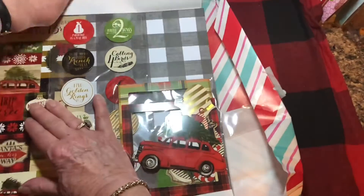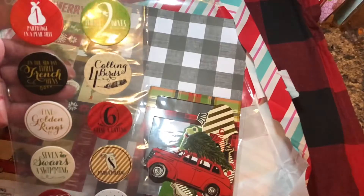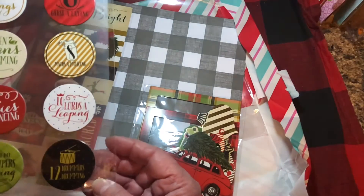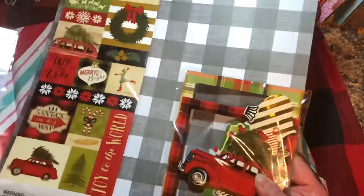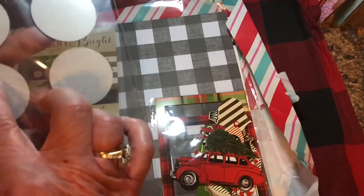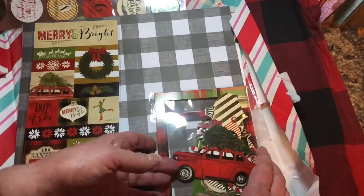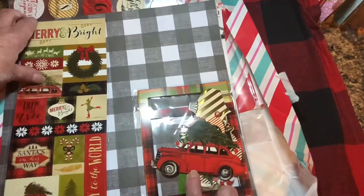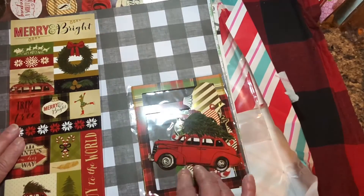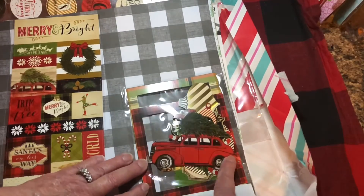Here are the 12 Days of Christmas stickers, which I think is great. It starts with the pear tree and ends with the drummers. In addition to that, there are also some pieces that are a little bit thicker — not quite chipboard, but thicker — and there are some frames. Look at the old car! I love it. I vaguely remember as a child my grandfather having a car similar to this in a gray color.